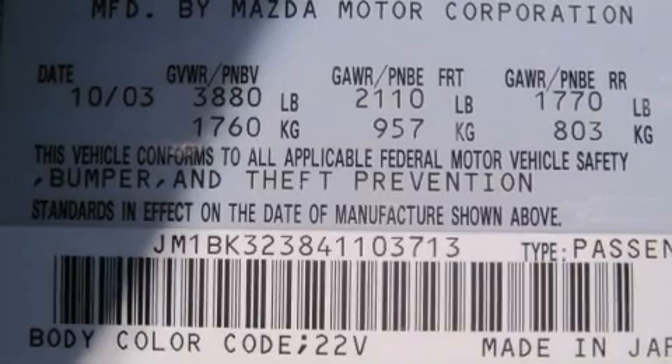Front fog lights, remote keyless entry, and a split-folding rear seat.